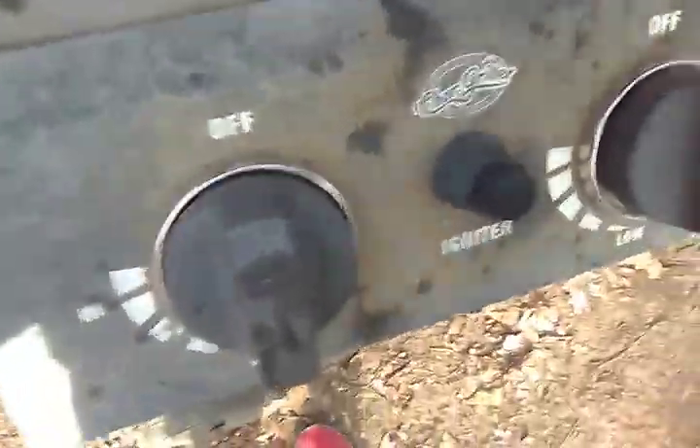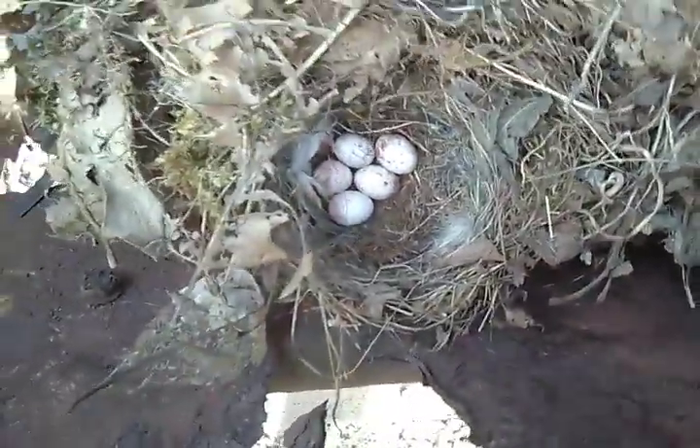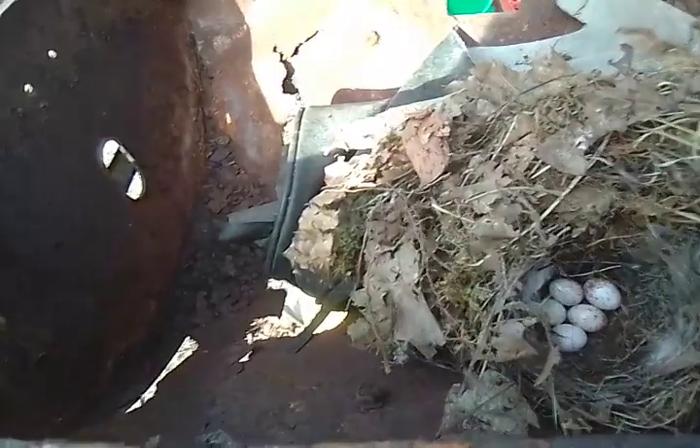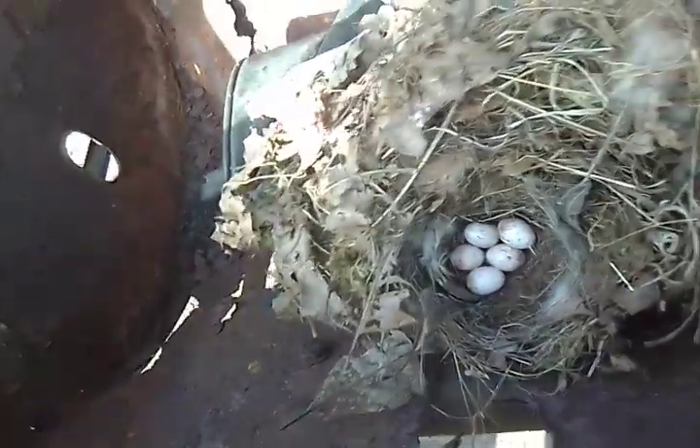I'm going to show you all what I found in this barbecue grill. Here, I'll hold the lid for you. One of the eggs is hatching on the other side. There it is — I see it. I've got to be careful. I try not to touch it.